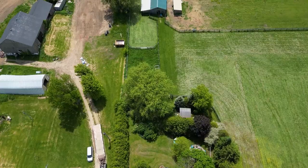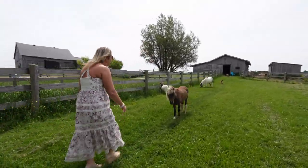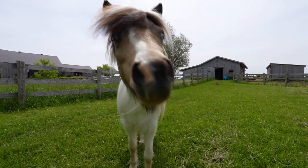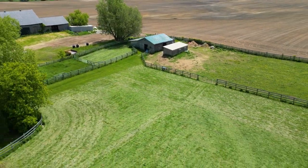We can't forget this is a hobby farm, which means we've got paddocks with full wood fencing, a barn, and garden space — ideal for all the animals you could ever want to keep. This property is just over three acres.